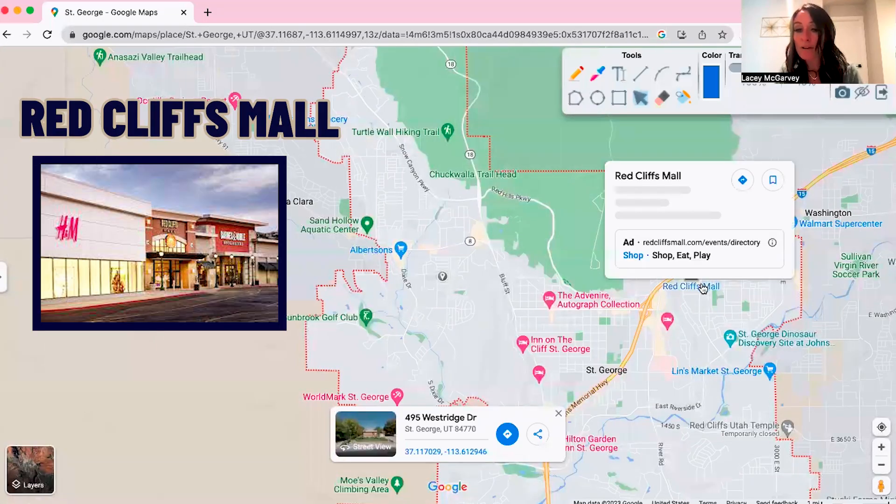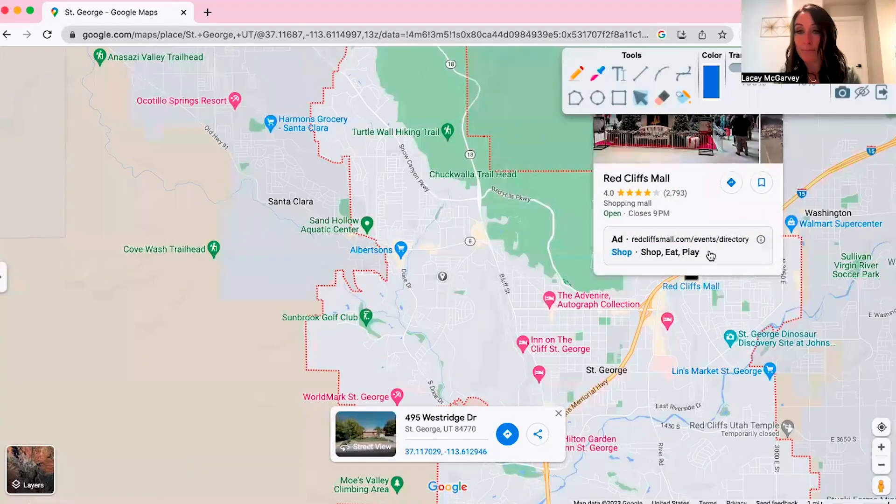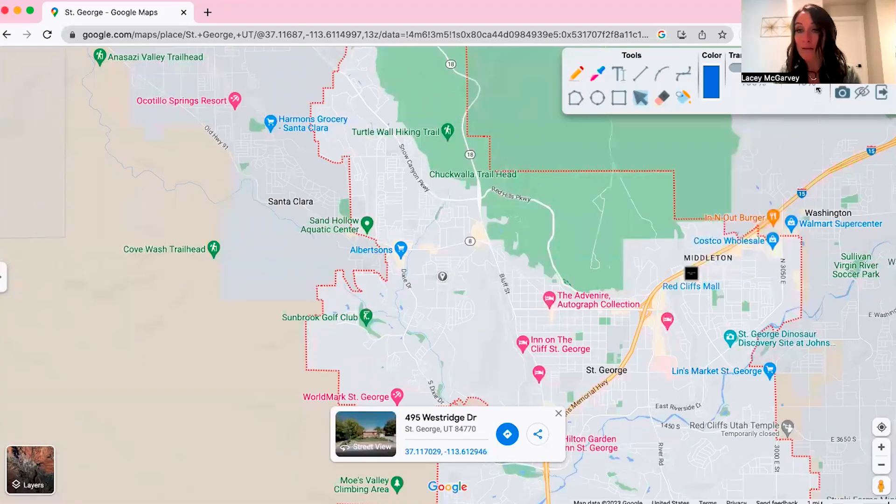There's Red Cliffs Mall, which has stores like Lululemon, H&M, PacSun, and JCPenney — all the basics. But it doesn't have anything huge, so if you want to do some major shopping, you'll probably want to go about an hour and a half out of town to Las Vegas.